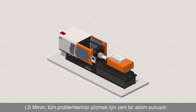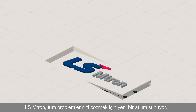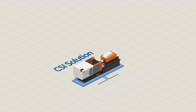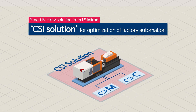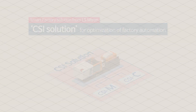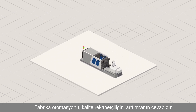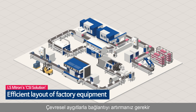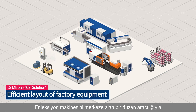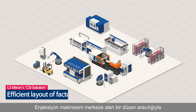LS Emtron proposes a new breakthrough to solve all your problems. Factory automation is the answer to improving quality and competitiveness. You must increase connectivity with peripheral devices through an efficient layout centered on the injection molding machine.